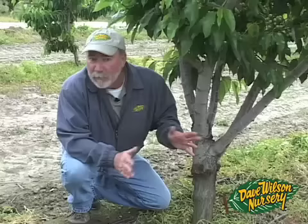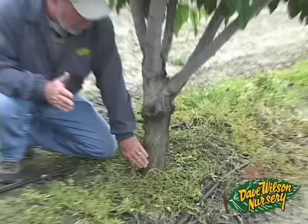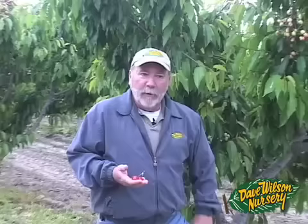So now we can grow cherries on soils that we weren't able to use before — heavy conditions, hard pan conditions, salty soil conditions — by incorporating a specific type of Prunus root with the Z-stem inter-stem and the cherry cultivar on top.